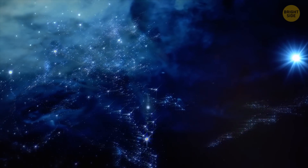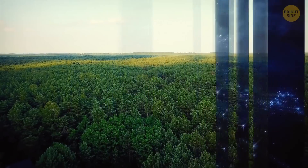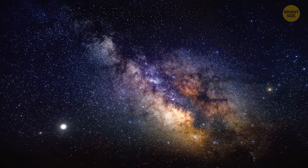Space is huge, but there are obviously lots of empty spots, since there are more trees — 3 trillion — on our planet than stars in the Milky Way, which has only about 300 to 400 billion stars.